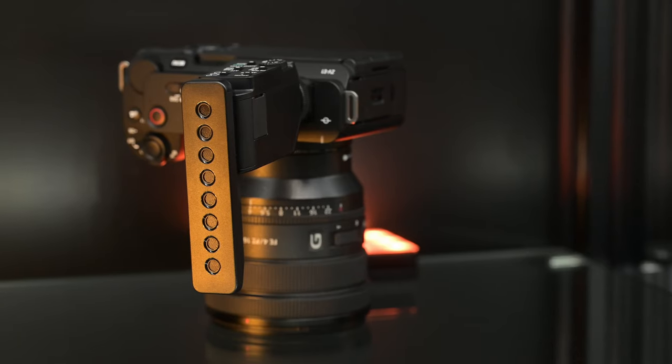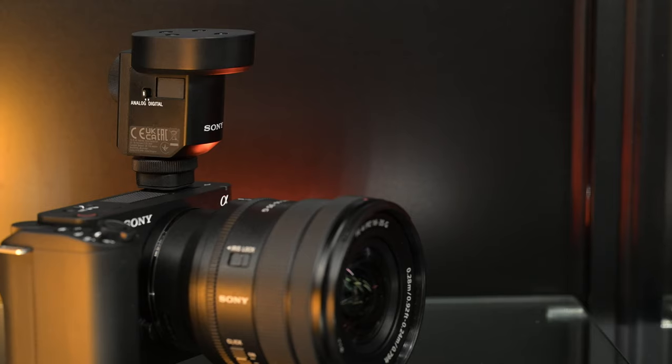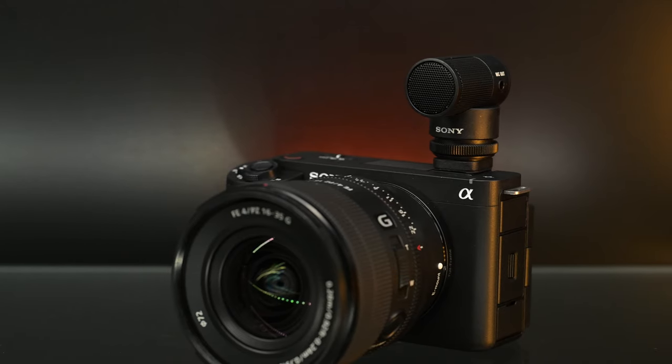I'm actually testing four microphones from Sony, courtesy of Sony Singapore. This is not paid or sponsored. It is the ECM-B1M — that is their flagship, currently on the Sony ZV-E1 that we're recording on right now. There's also the B10, the M1, and the G1, all at different price points.